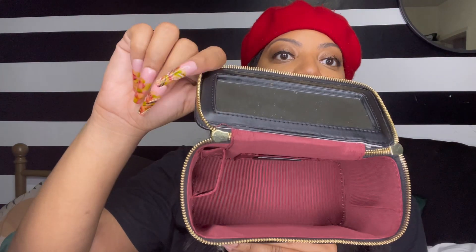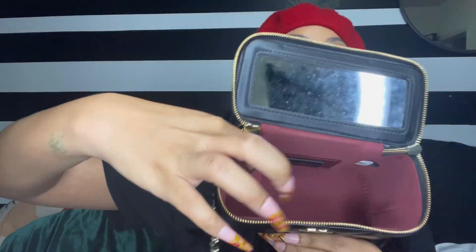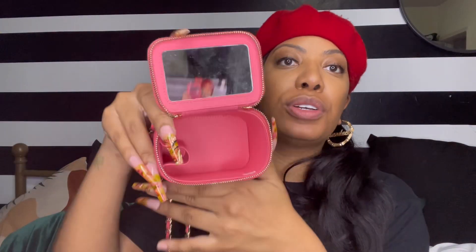Inside the bag there's a small lipstick holder area — well, not really. It's more just a pocket, as opposed to the authentic where it goes all the way down to the bottom of the bag. This one — I don't really know its purpose.